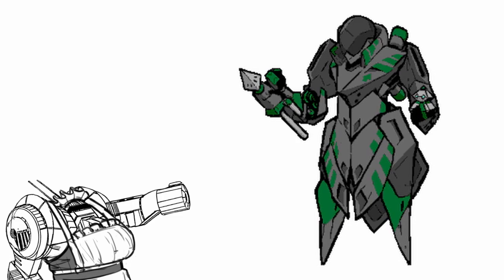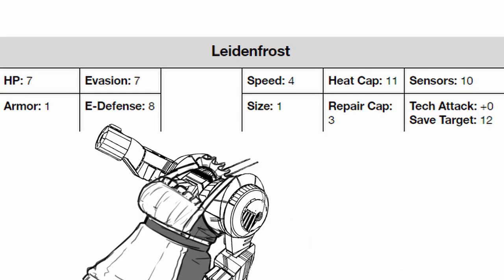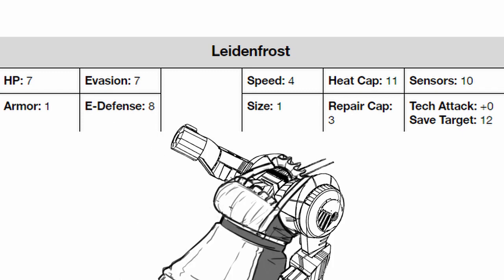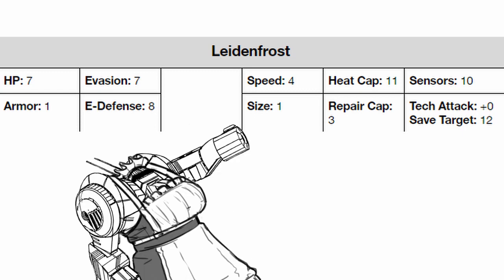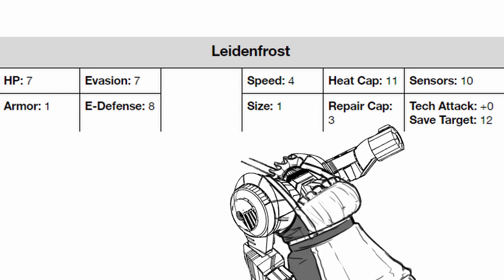Let's talk about Leidenfrost itself. Looking at its stats: Leidenfrost has below average health, but it has one armor to back it up. Its evasion is a touch lower than average while its defense is exactly on it. Its speed is decent for its size, which is standard. Its heat cap is rather ridiculous, repair cap is a bit too low, sensor range is good, and its save target is just amazing.